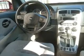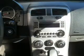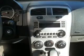Power door locks. Power windows. Cruise control. An AM-FM stereo with a CD player. Power mirrors. Power steering. An adjustable tilt steering wheel.